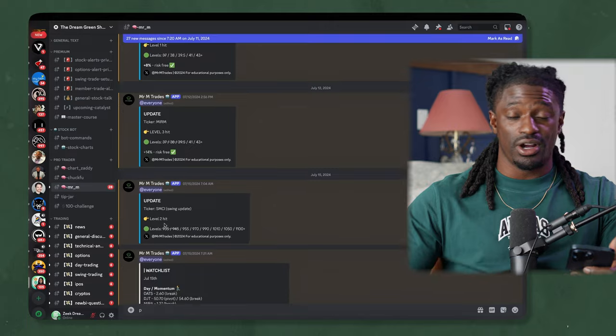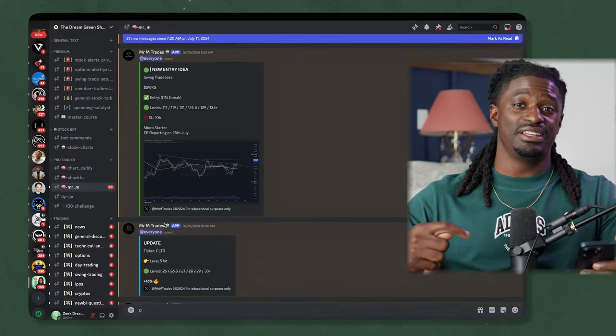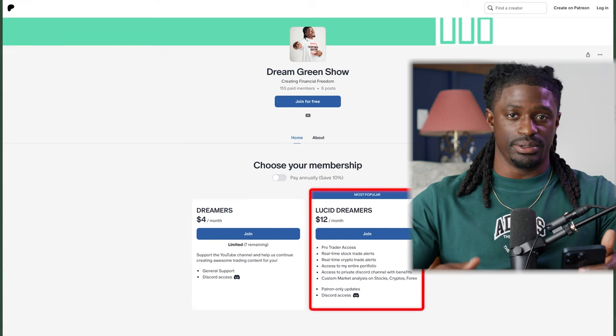We got in super early inside the Patreon. If you want to get in on tips like that, I'm going to leave that link down in the pinned comment section and also down in the description.